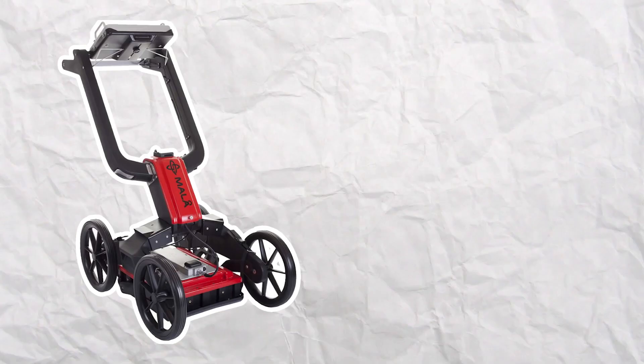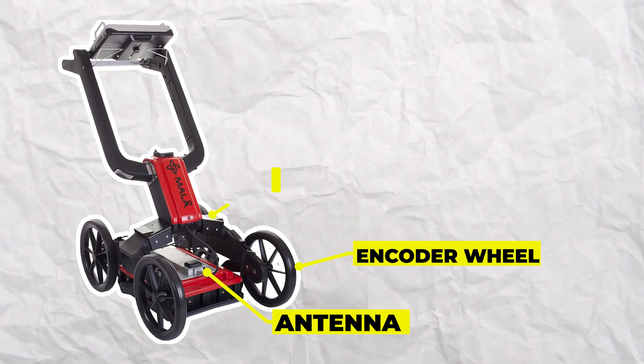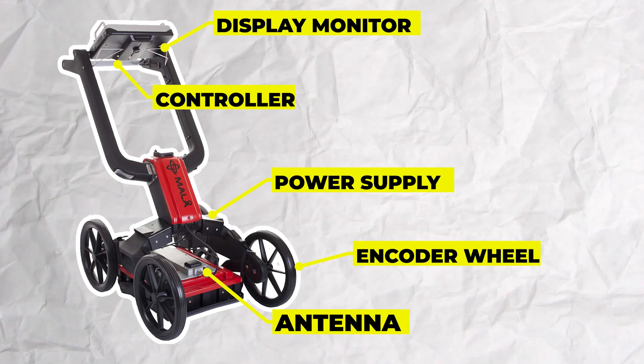The main components of ground penetrating radar systems typically include an antenna, an encoder wheel or sensor, power supply, a controller, and sometimes a built-in display monitor.